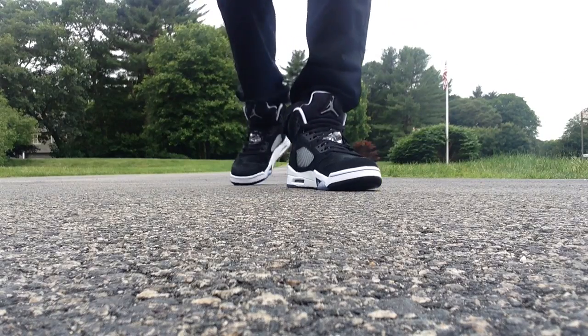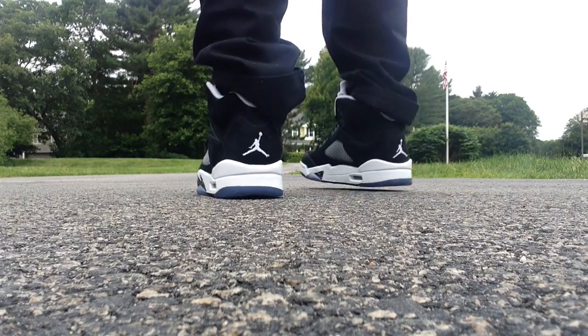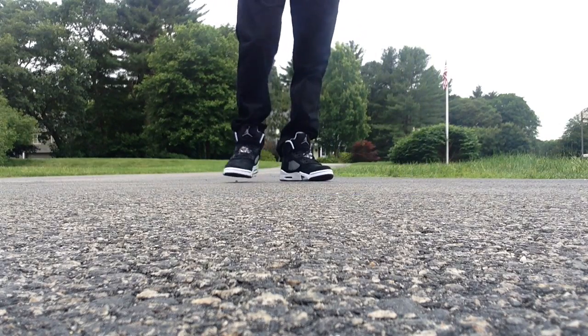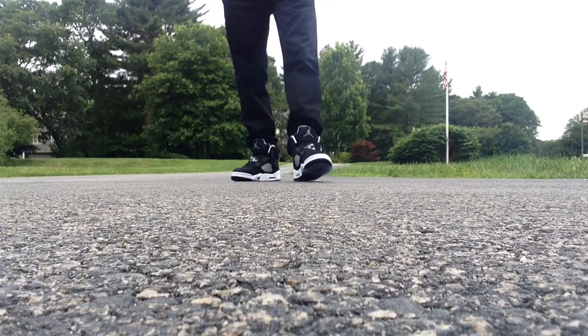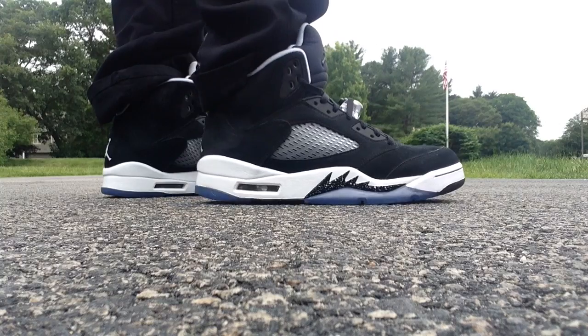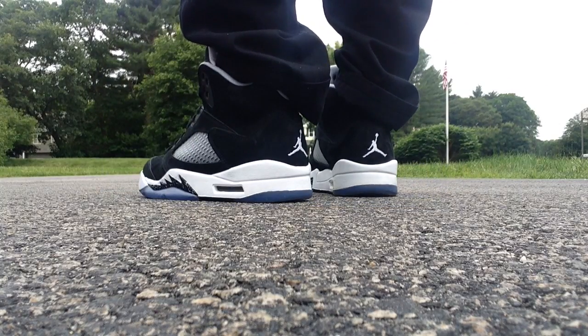Like I said in the unboxing, I like hunting for sneakers a few months after they release. Sometimes it's too stressful to try to get the shoes on release day. With these, I waited, and I'm glad I did because I ended up paying $140 for a pair that's only worn twice — pretty much new to me.